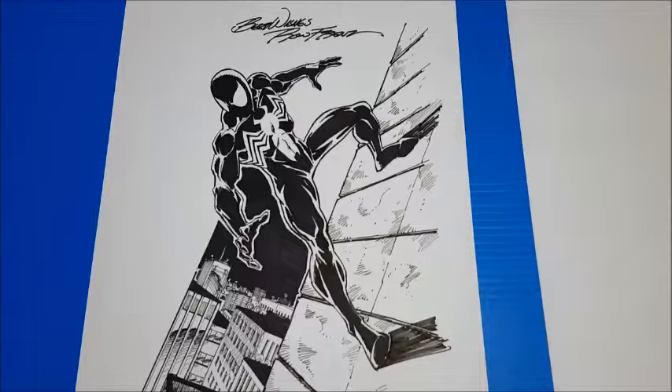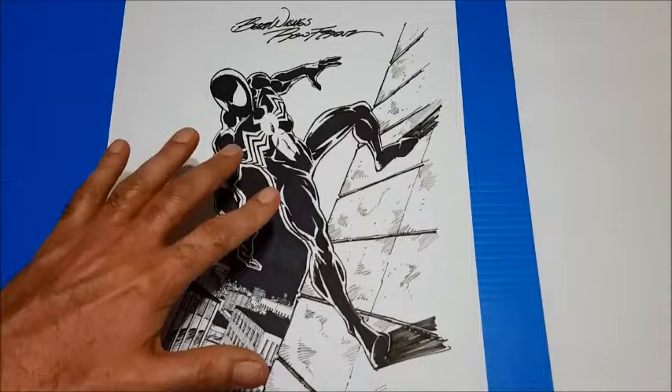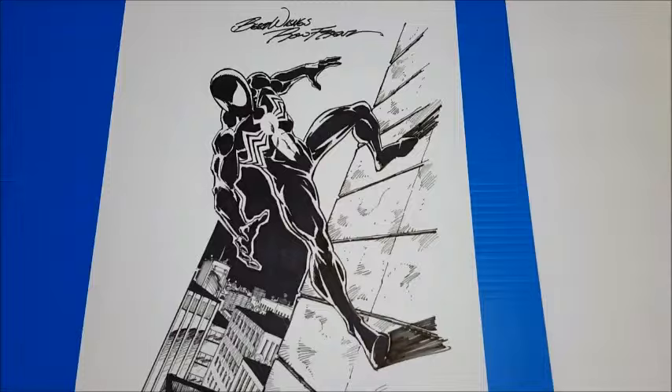Spidey has two costumes: the classic red and blues, and the black suit. Originally it was gotten in Secret Wars No. 8, which was a great series — not throwaway, but not too in-depth. The Secret Wars of 1985 or '86 is a 12-issue series. Spider-Man got his black suit there, which turned out to be Venom, an alien symbiote. He wore the symbiote suit, then got rid of it, and later returned to the style of the black suit for a while.